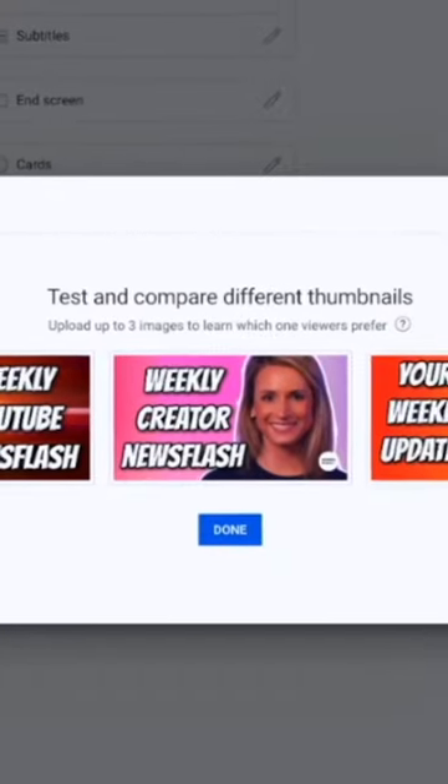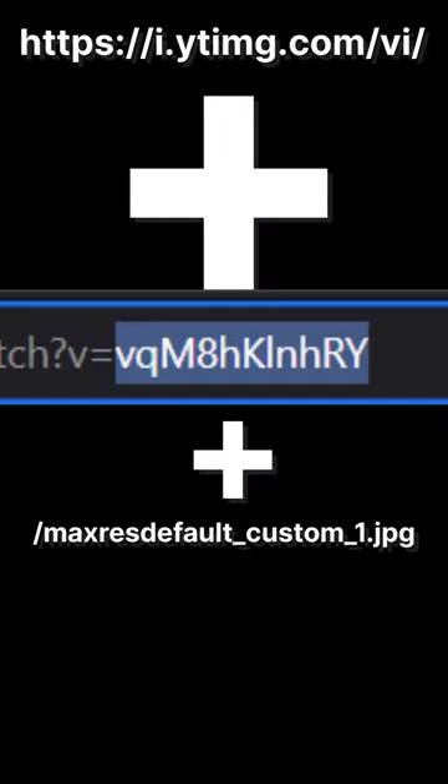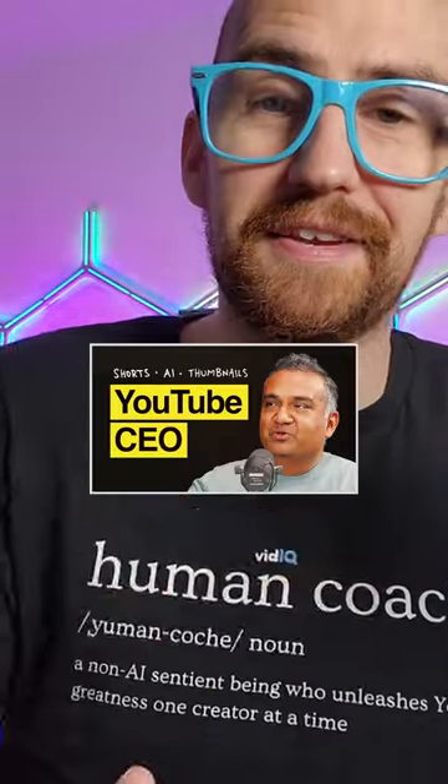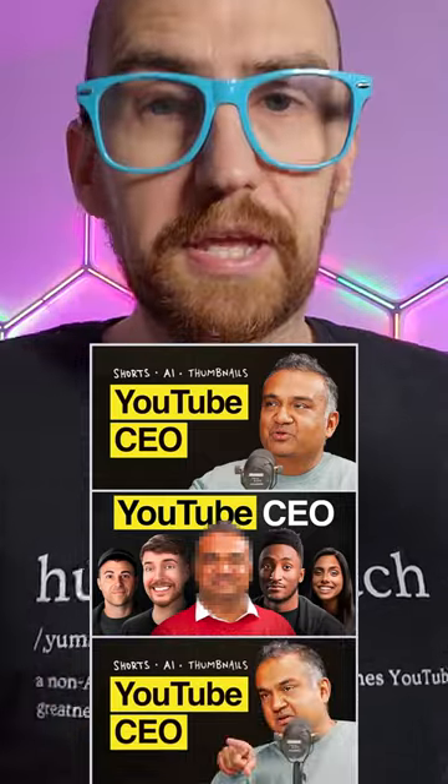Now this feature will be rolled out to all creators next year, but here's a little trick. You can use this URL, add the custom video ID, and then switch between the three thumbnails to see how some creators are already testing different thumbnails on their YouTube videos.